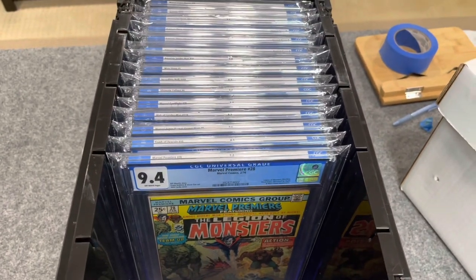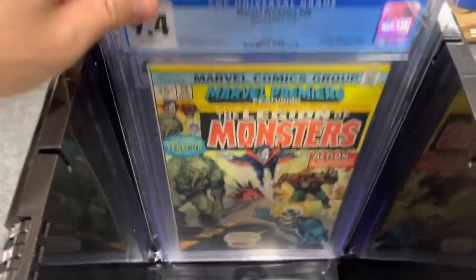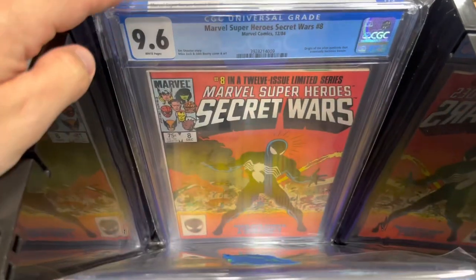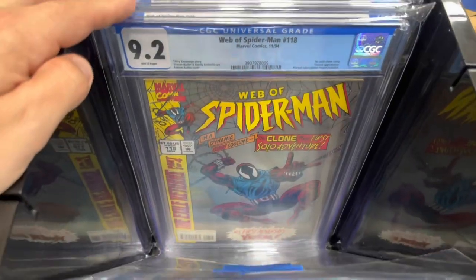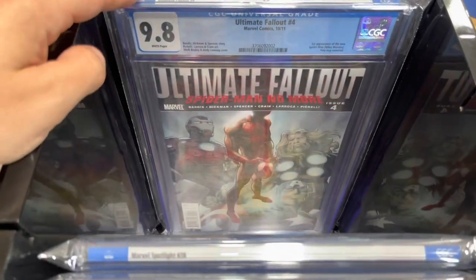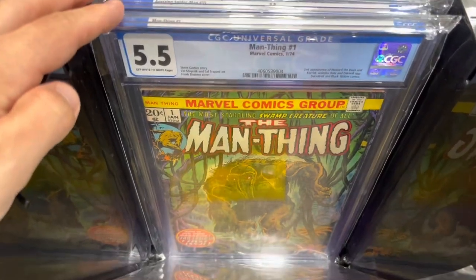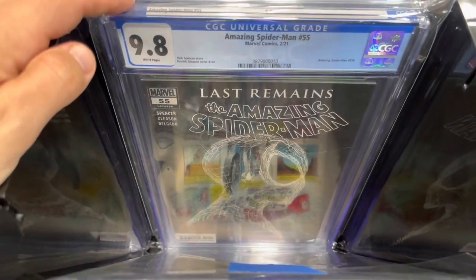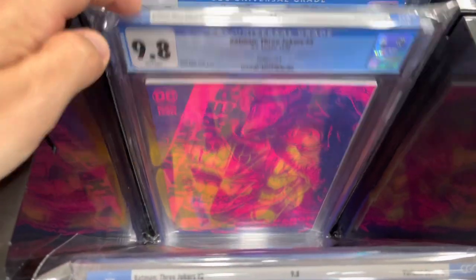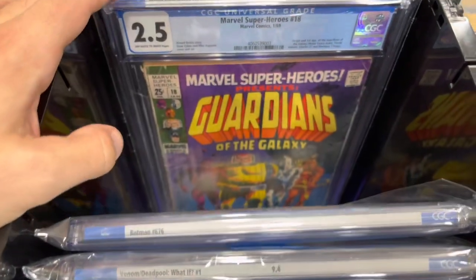Hello everyone, welcome back. I'm on the way to Cincinnati, Ohio — home of the Bearcats, but I'm in Buckeye country — and I'm bringing some of the good stuff. I'm trying to sell or trade some hot books right now, and some of my most expensive books in my collection. I'm trying to either upgrade my Hulk 181 or my Tomb of Dracula 10. I'm also going to try to sell some 9.8 modern books I don't have as much interest in anymore, and then quite a bit of raw books.